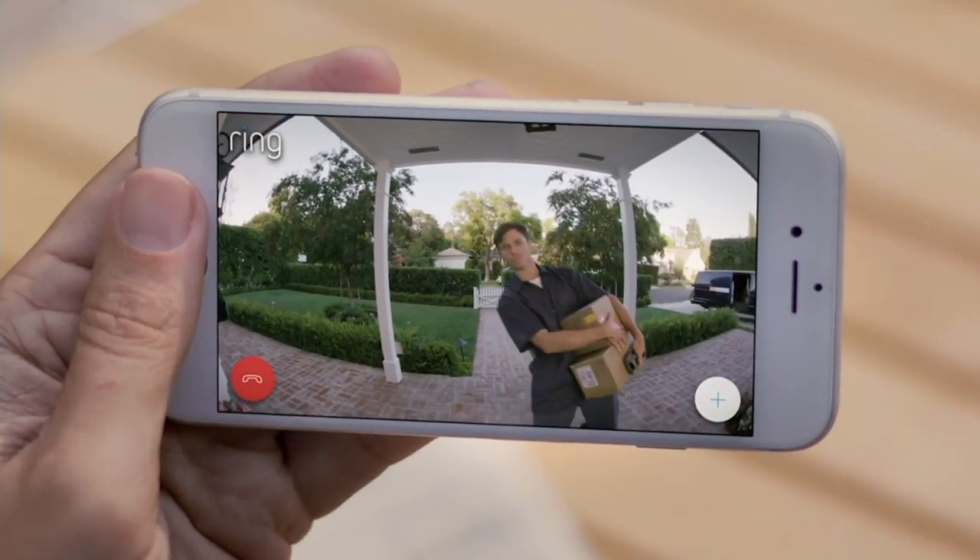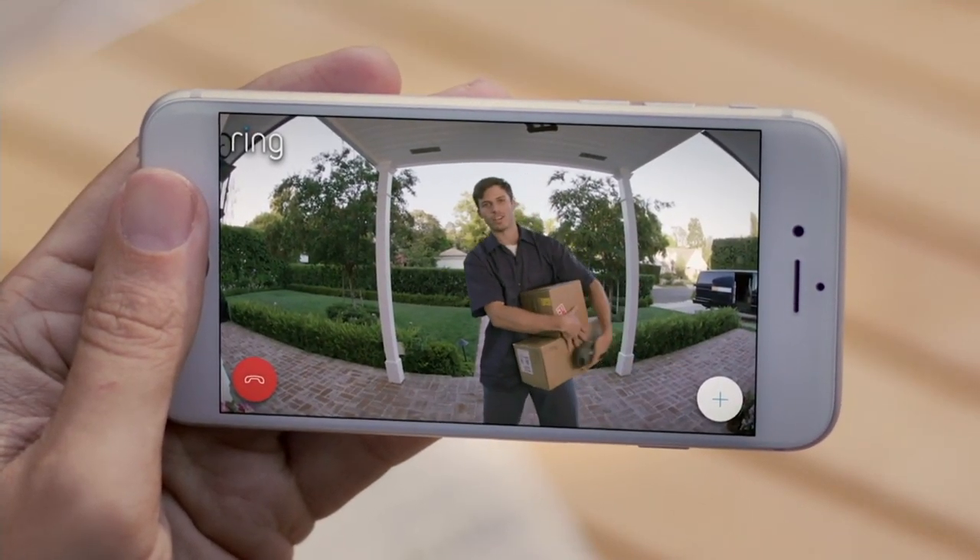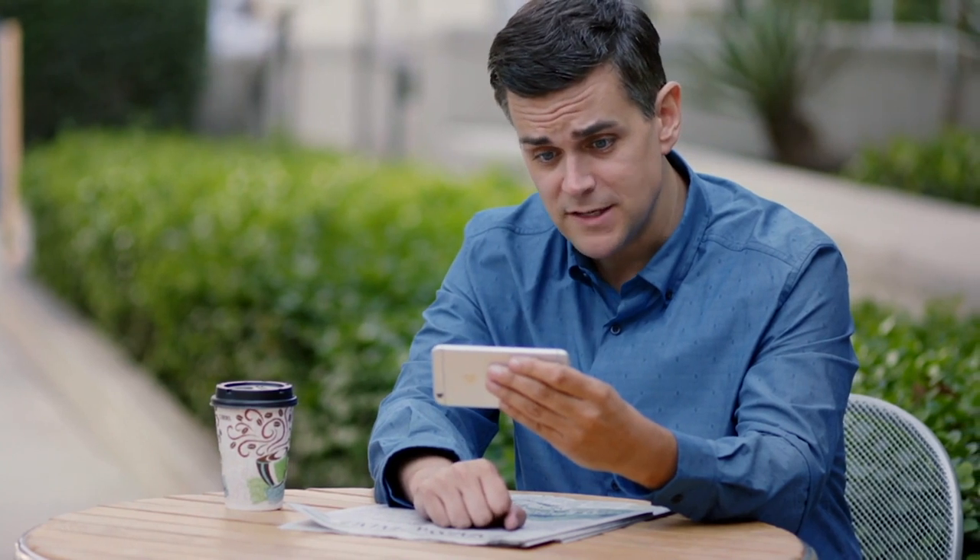Hello? Oh, hey. Thought I missed you. Got a couple packages for you. Oh, great. Can you put them round back, please?